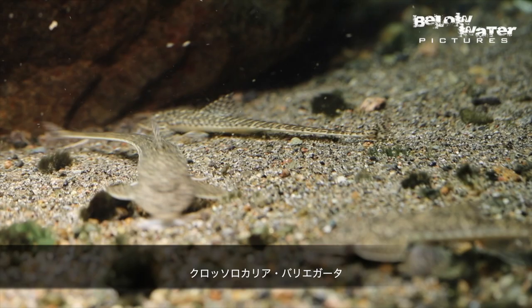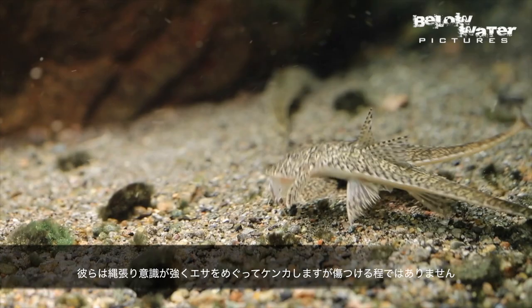This second species is from the Choco region — this is Crossoloricaria variegata. You can see that they can be a bit territorial and they actually fight over food.